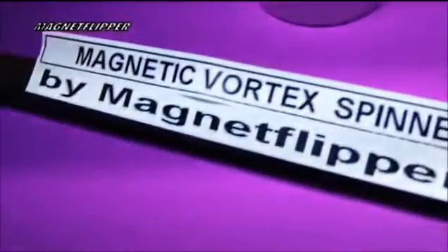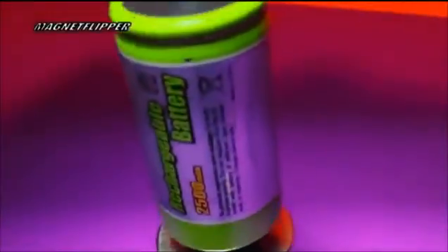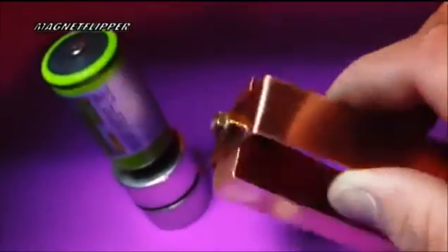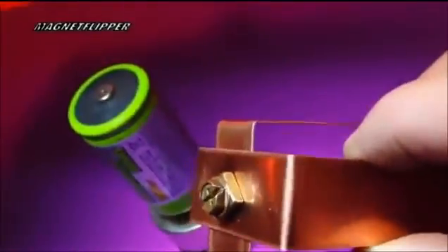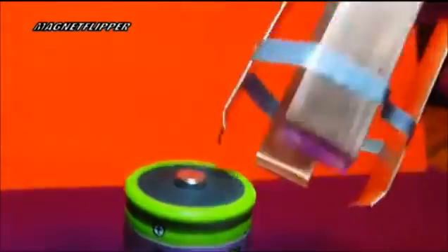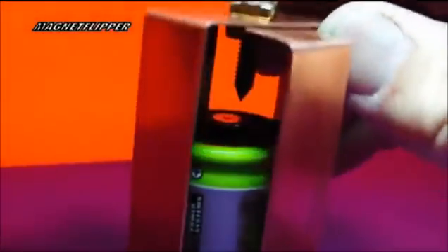I'm going to do a magnetic vortex spinner by Magnet Flipper. What you see is a couple of neo magnets, there is a battery, and what I have here is basically a copper piece made out of sheet metal and a brass screw right there. I'm going to put this on top of that battery and it's going to spin really fast. These neo magnets down here are pretty powerful, as you can see. I'll put it back on — there we go.